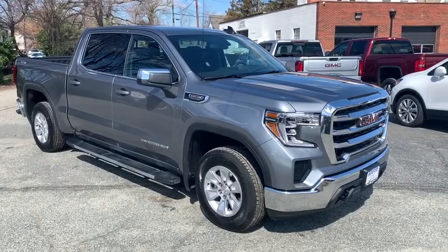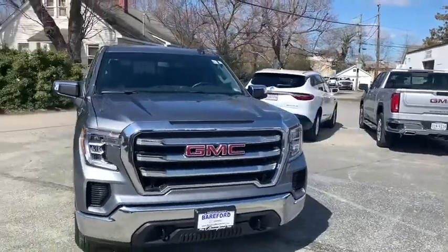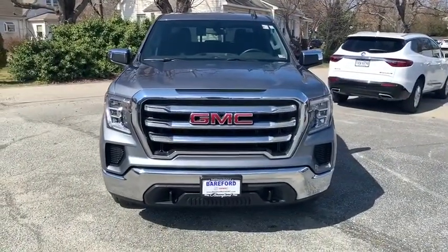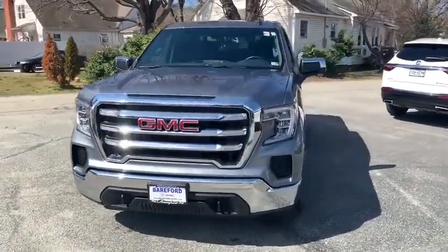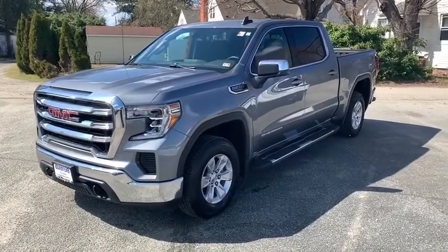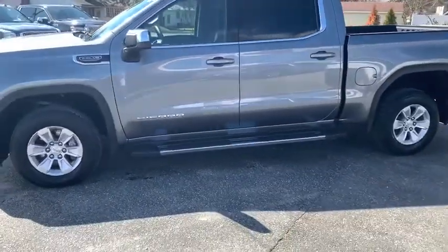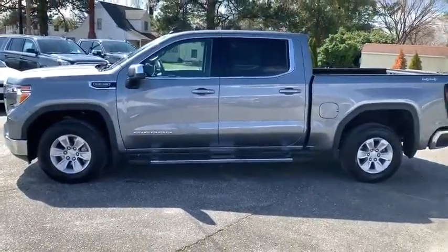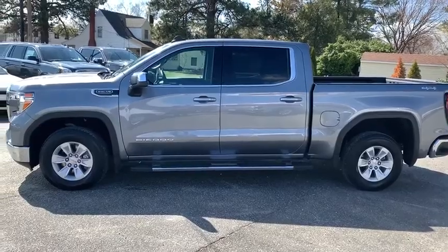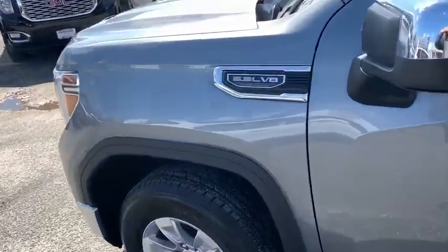Stop by and take a look at the 2019 GMC Sierra 1500. The Sierra 1500 offers a five-star frontal and side crash test rating, and a combination of mechanics and aerodynamics that give it better conventional V8 fuel economy than any competitor. The Sierra 1500 now comes with an automatic transmission that combines high max hauling capability with precise control.